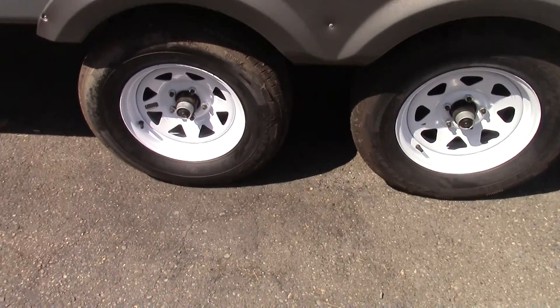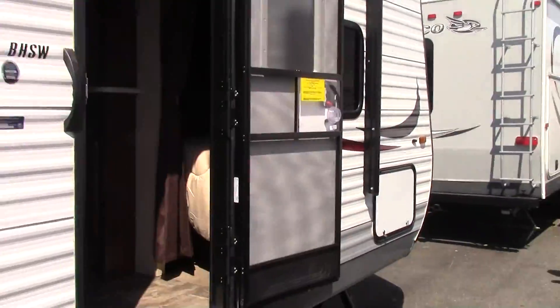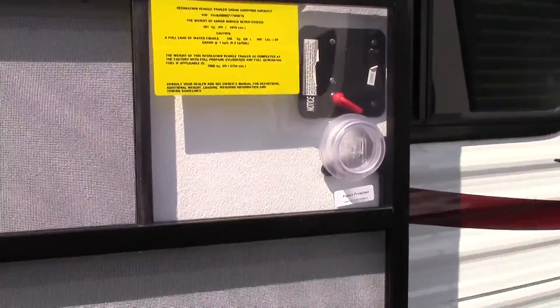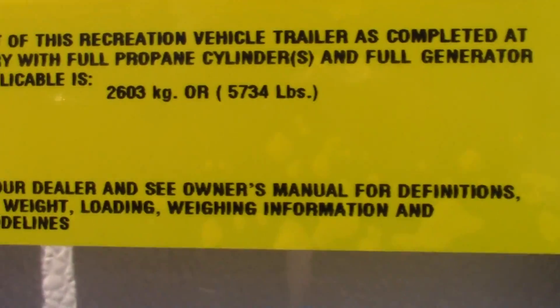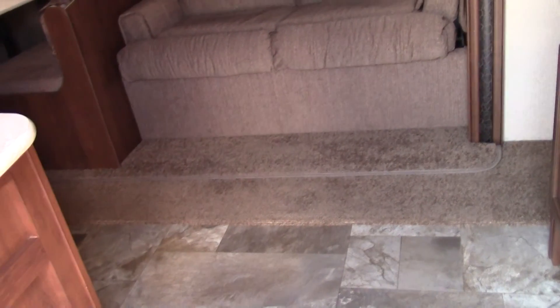It has a nice dual axle. This trailer only weighs 5,734 pounds dry, and you can put about a thousand pounds in here for cargo. So with a tow rig that can tow 7,500 to 8,000 pounds, you could tow this all day.